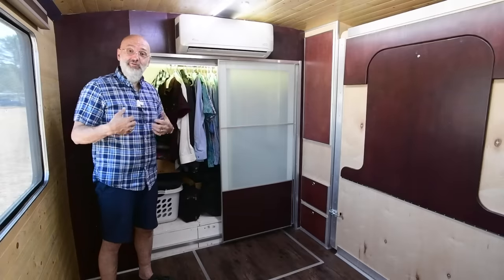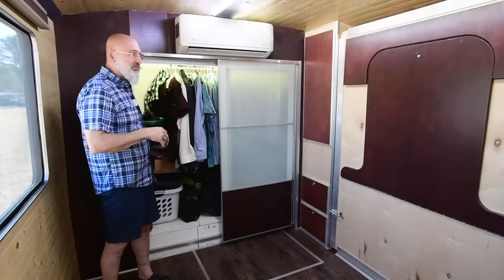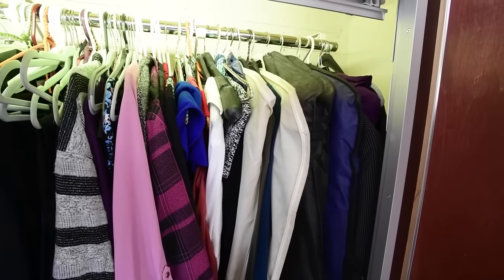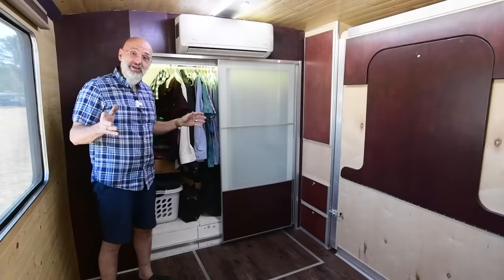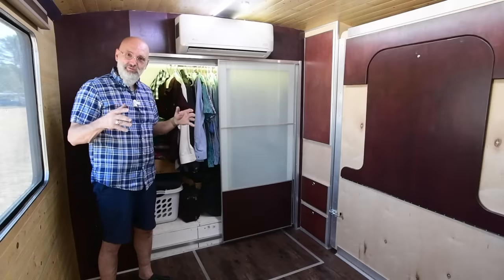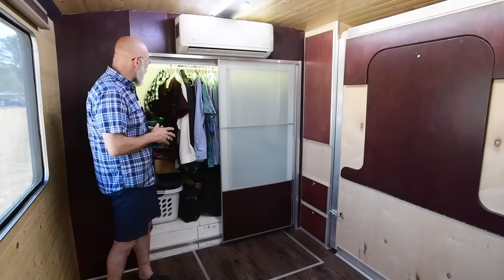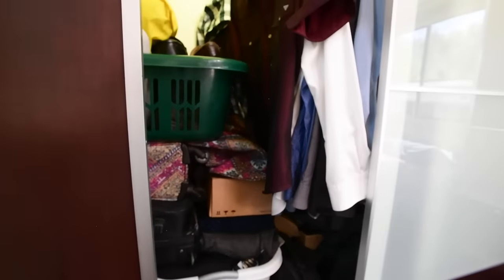Contrary to most couples, I'm the one with all the clothes — not Sylvie. I wear suits all the time, so we have suits and shirts in the closet. The closet is the part of the bus we haven't really finished yet — we haven't decided what we're doing with it, so for now we just have a rod and we're hanging clothes.